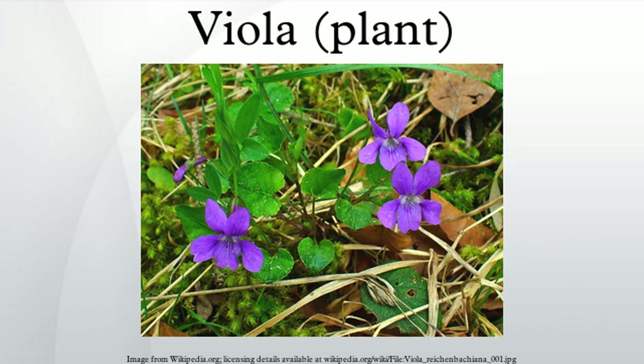Common Blue Violet Viola sororia is the state flower of Wisconsin, Rhode Island, Illinois, and New Jersey. Australia is home to a number of Viola species, including Viola hederacea, Viola betonicifolia, and Viola banksia, first collected by Joseph Banks and Daniel Solander on the Cook voyage to Botany Bay.